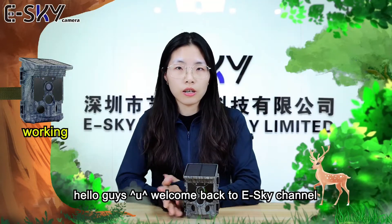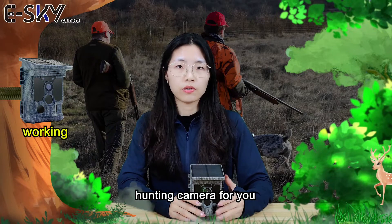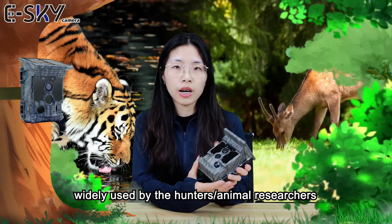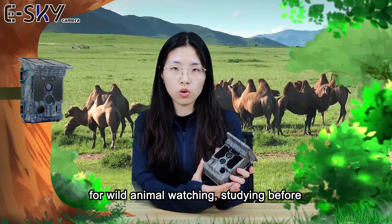Hello guys, welcome back to eSky channel. Today we are going to briefly introduce what hunting cameras are for. It is also called a trail game camera, widely used by hunters and animal researchers for wild animal watching.